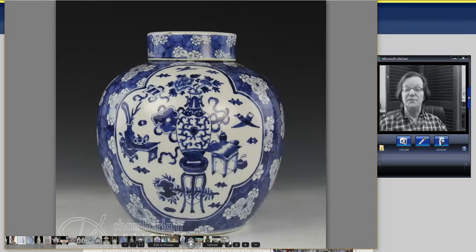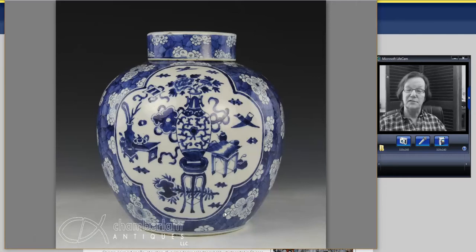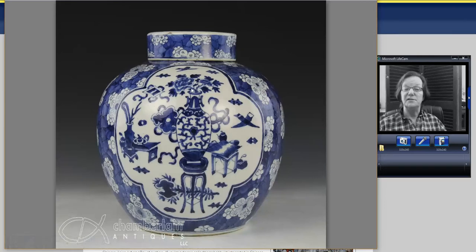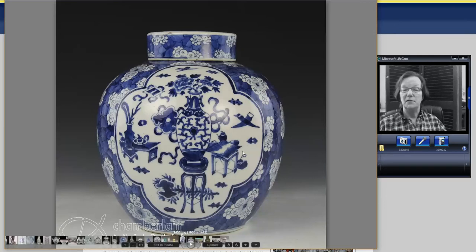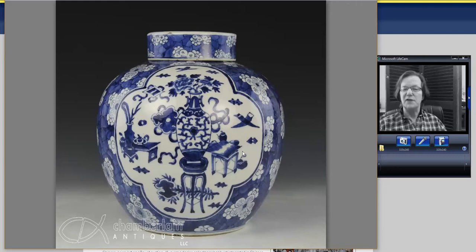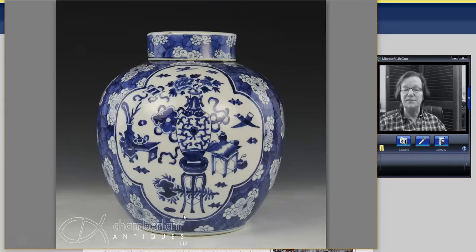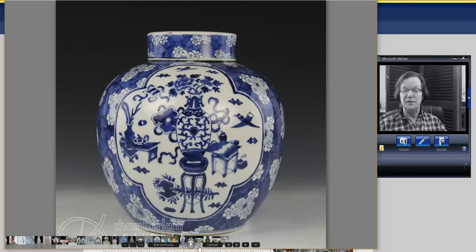Then there was a great big jar sold by our friend Josh — nicely done. I like the square Kangxi-style cover on it. It's not a Kangxi jar, but it's definitely in the manner of, with the cracked ice outer area and a lobed center with precious objects, vases, flowers, Buddhist symbols, and all kinds of things going on. The jar was about nine inches tall and went for around $450. Very reasonable — a nice big piece.